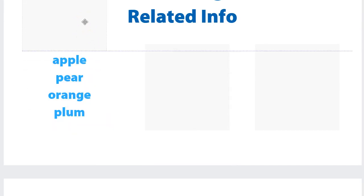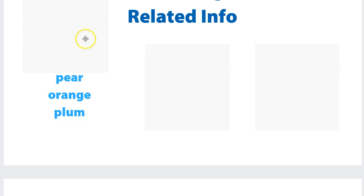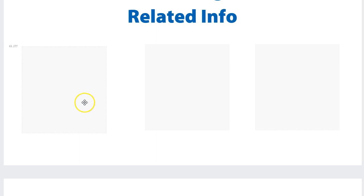It's much easier when we chunk related information. So apple, pear, orange, plum — very easy to remember because it's four items and they're all fruits. What were they? Apple, pear, orange, plum.